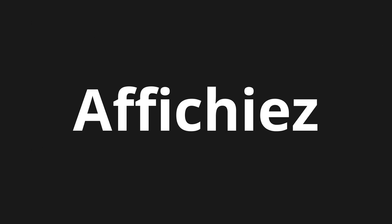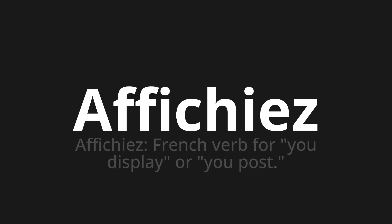Welcome to this pronunciation video. Today we will be focusing on a new word that you might find challenging or intriguing. So let's dive into today's word: Affichier, which means affiches — a French verb for 'you display' or 'you post.'